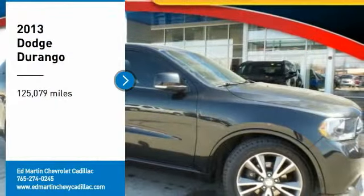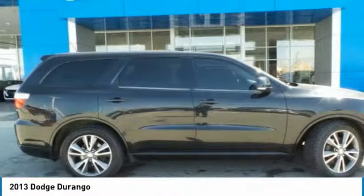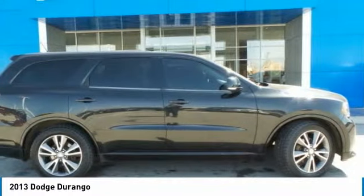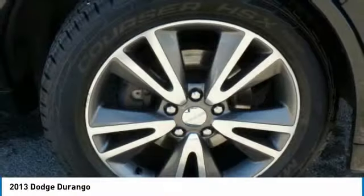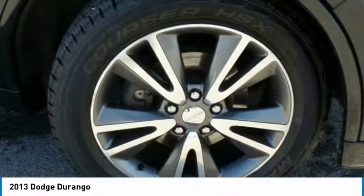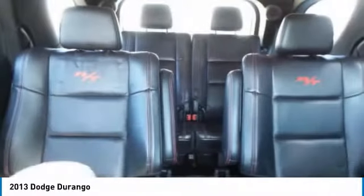Come test drive the 2013 Durango. The Durango allows you and your family to travel in style and comfort. It offers more interior room than most midsize SUVs and has an available third row of seating. Underneath are sturdy body-on-frame mechanicals and the option for a powerful V8 engine.